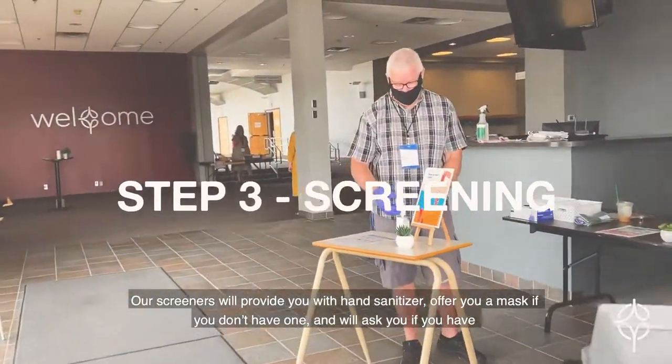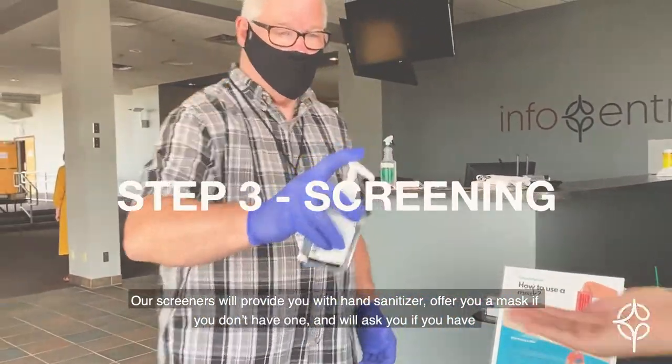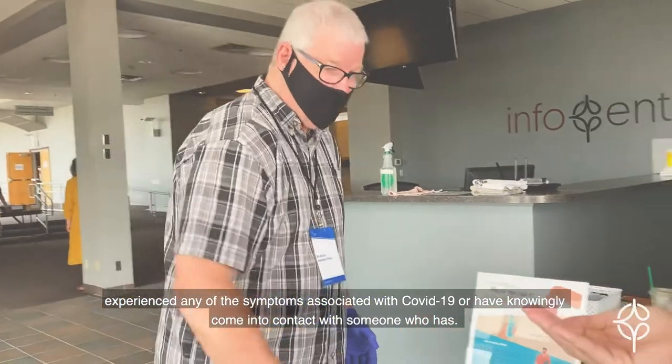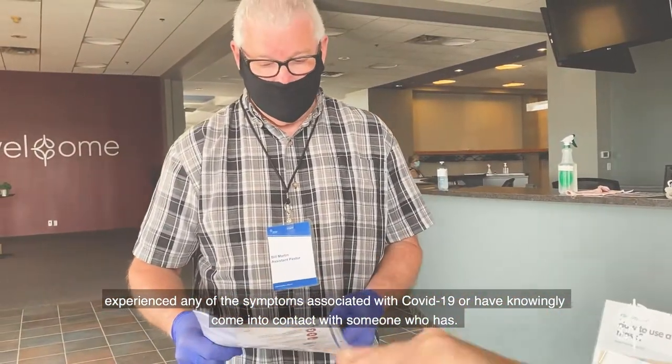Our screeners will provide you with hand sanitizer, offer you a mask if you don't have one, and will ask you if you have experienced any of the symptoms associated with COVID-19 or have knowingly come into contact with someone who has.